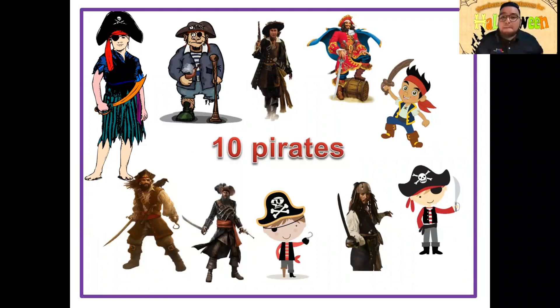Y por último llegamos a ten pirates. Tenemos diez piratas acá. Vamos a contarlos: one, two, three, four, five, six, seven, eight, nine, ten — ten pirates. Ahora tú cuéntalos: one, two, three, four, five, six, seven, eight, nine, ten. Muy bien, excelente.